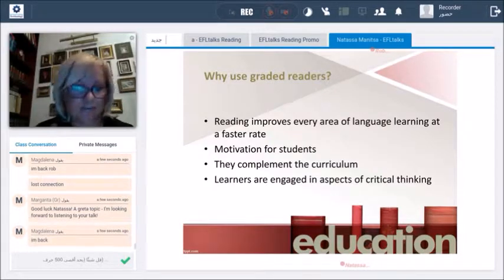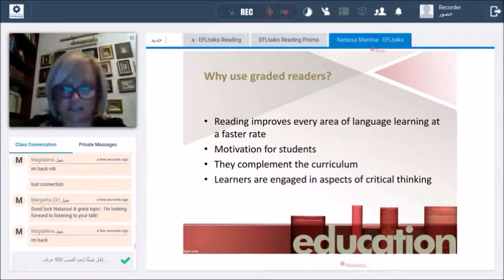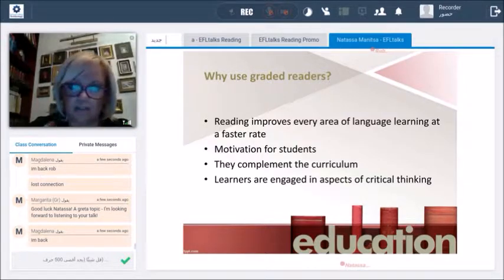Why do we have to use graded readers? Reading in another language — not our L1 — is a daunting task because most texts have a lot of difficult words that students might not know, with vocabulary use that is way beyond their level. Through reading graded readers, which are simplified, reading improves every area of language acquisition and helps all four skills at the same time. Whatever you read, you can write on it, listen to audio recordings, and so on. It is also a great motivation for students.